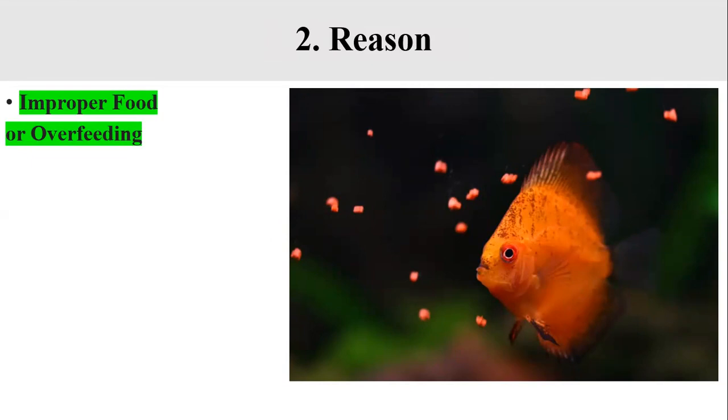Freshwater fish and saltwater fish have different diets and need different nutrients. Every fish has different feeding habits — carnivore, herbivore, or omnivore — so you cannot give a single type of food to every fish species. Make sure you are giving your fish the right food and balancing their nutrition.